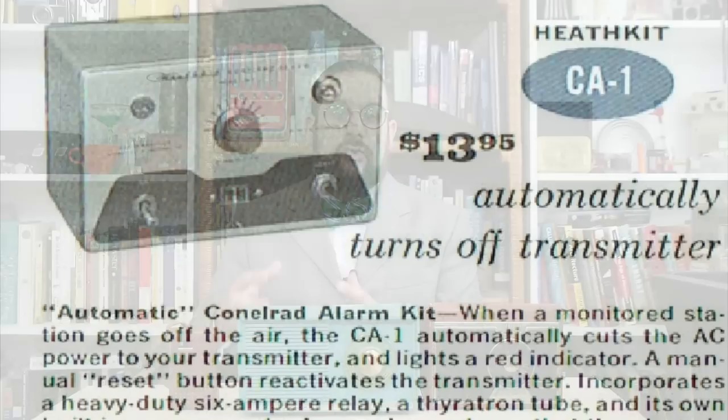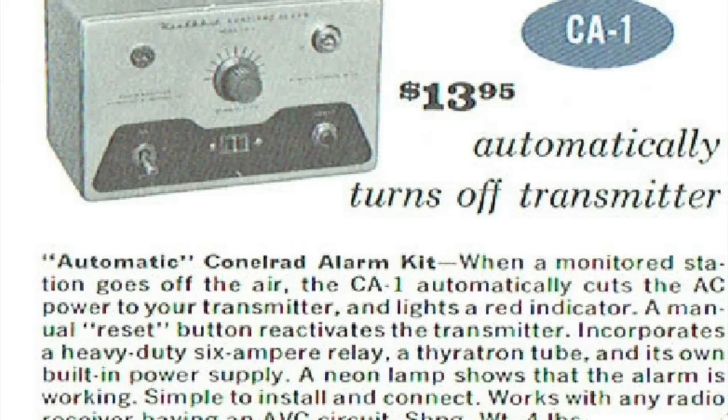Any station not part of the system would shut down so as not to pollute the airwaves with extraneous broadcasts. Because there were many amateur radio stations across the country, radio amateurs could buy a CONELRAD detection unit from companies like Heathkit, which could connect to their transmitter and automatically shut it off upon receiving a CONELRAD activation signal. To ensure maximum public access, all radios sold in the United States between 1953 and 1963 were required by law to have 640 and 1240 kilohertz marked on their dials.